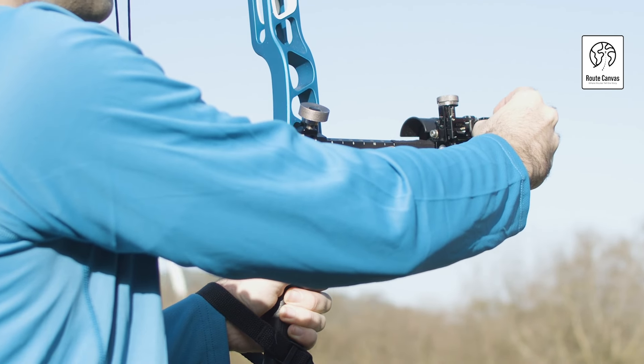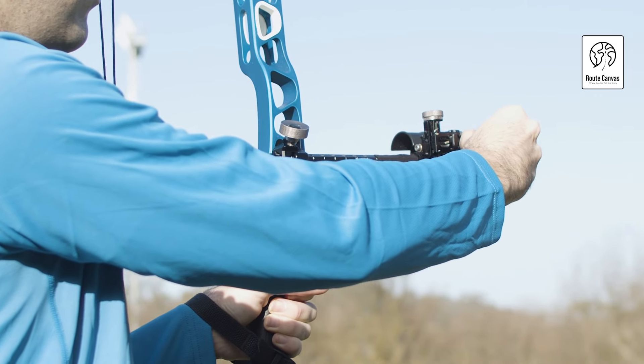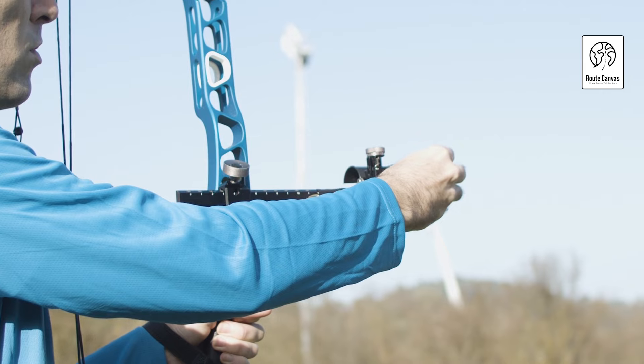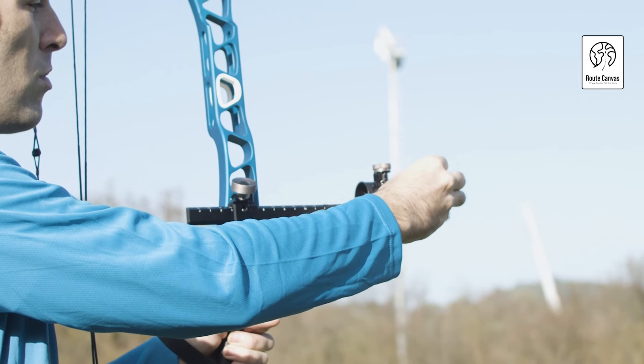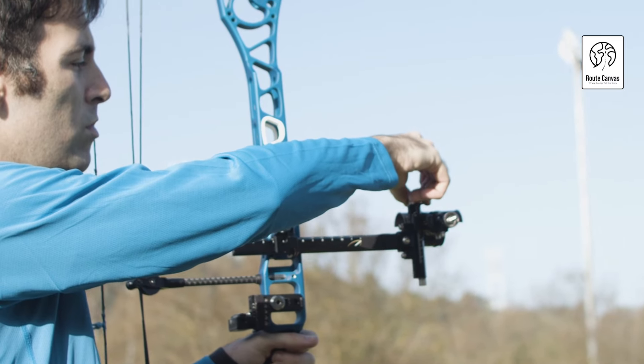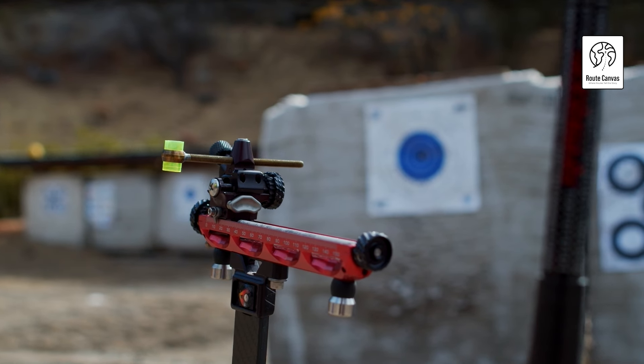Best single pin bow sight. Welcome to our in-depth review of the top single pin bow sights on the market. If you're an archer seeking precision, simplicity, and reliability, you've come to the right place. In this video, we'll be exploring five exceptional single pin bow sights, each designed to enhance your shooting experience.